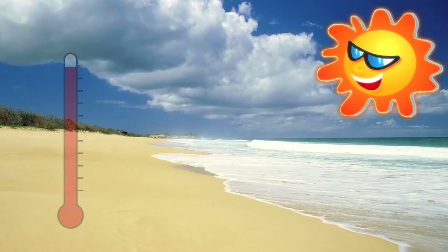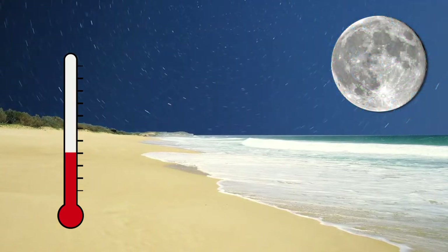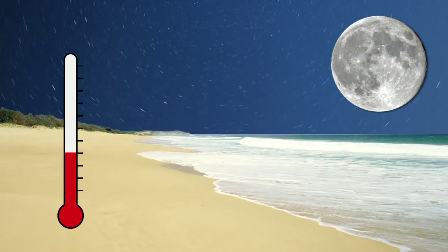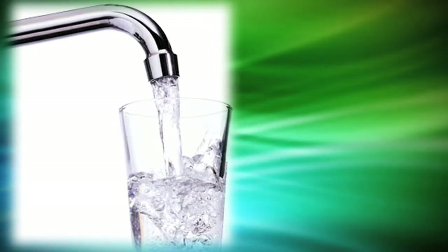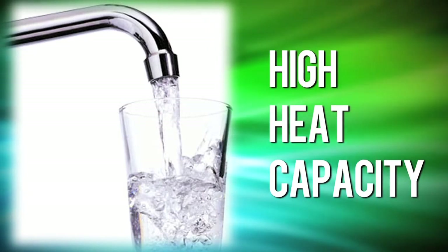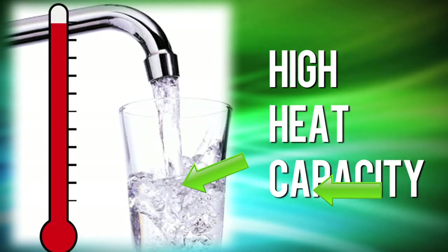Have you ever been to the beach on a sunny day? The sand gets really hot. If you went back at night, the sand would be much cooler, but the temperature of the water would change very little. The reason for this is that the water has a high heat capacity relative to the sandy beach, meaning that it takes a lot of energy to heat up the water or cool it off.